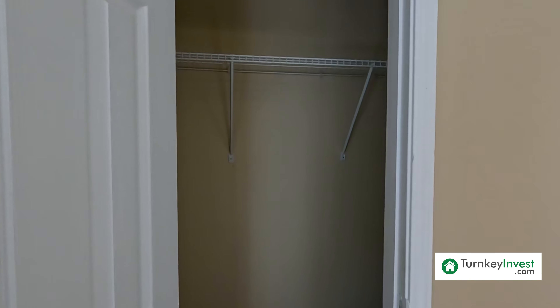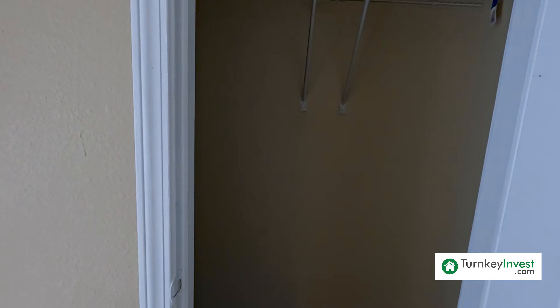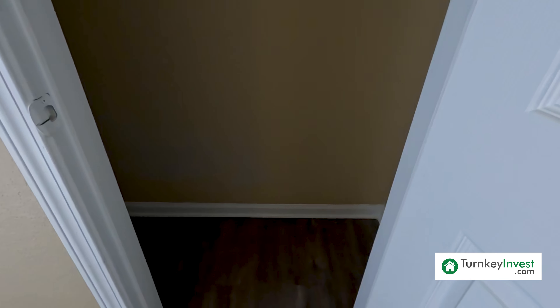The water heater is located in the garage in a drip pan. I do not know the age of this water heater, as I was not able to pull a disclosure sheet for this property. But it's nice to have this in the garage in case of any leaks — that way it does not ruin your flooring inside the home.